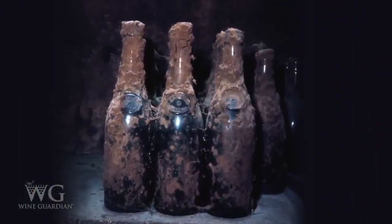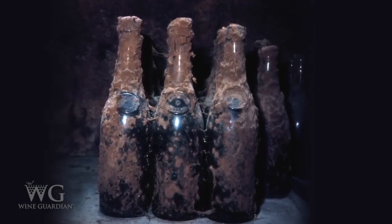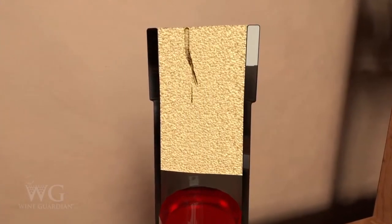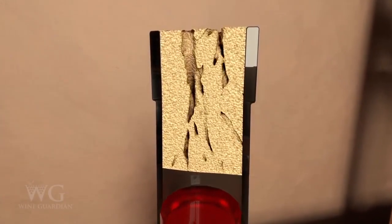Humidity higher than 70 percent will likely cause mold and degradation of the labels and glue. Humidity below 50 percent will dry out corks, resulting in evaporation and degradation of the wine.